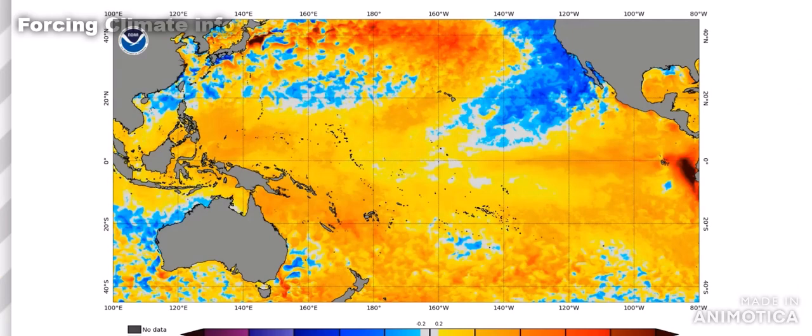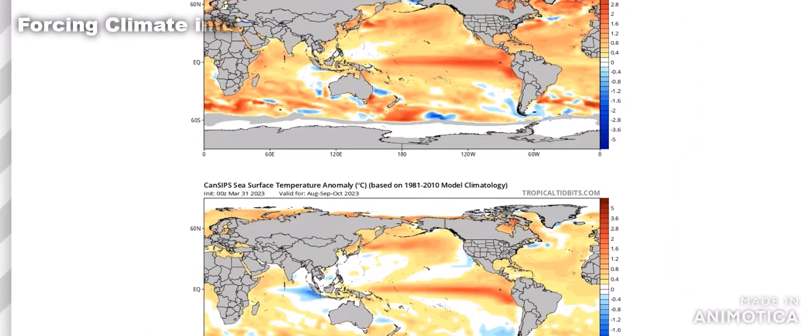Looking at the El Niño watch, and the forecast for the peak of hurricane season, both models are showing an El Niño forming, but the CFS is slightly warmer than the Canadian model. The Canadian model still has that slight negative PDO off the west coast of the United States in the Pacific Ocean, and that's going to play into some of their factoring as we go deeper into the models in this video.